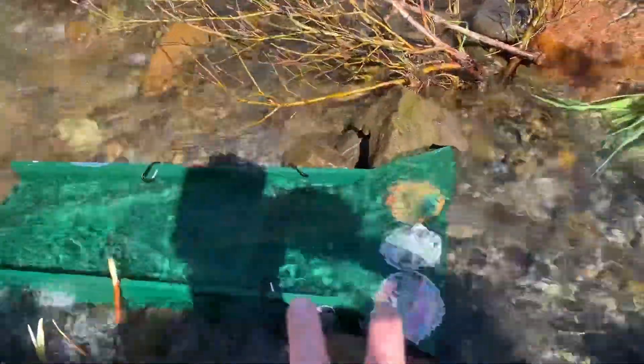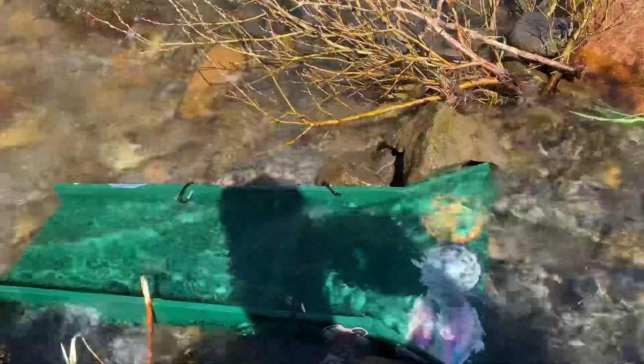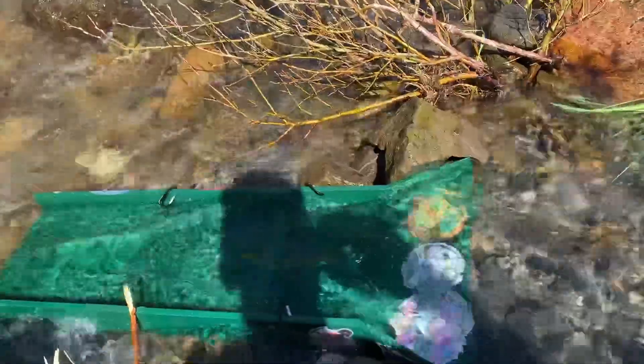We got the green machine set up in the river — this is awesome, first time for the green machine in the river. I've got a lot of flow, and with this thing I don't even think I'm going to classify. With bigger boxes like this I feel like it's almost a waste of time, so I'll just pick the bigger rocks out and see how it goes.